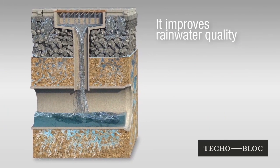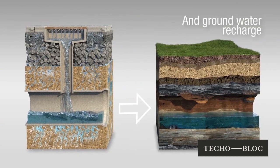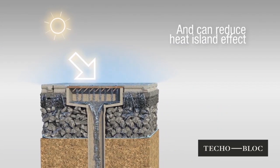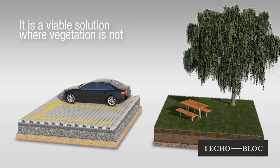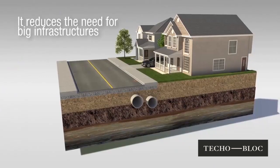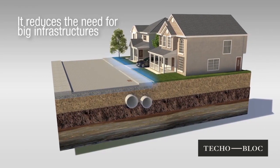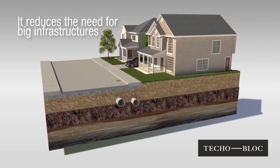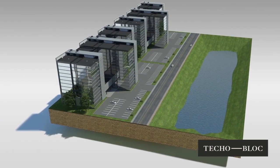Permeable pavement improves water quality and helps groundwater recharge. It also reduces the heat island effect and can be used where vegetation is not suitable. Permeable pavement can also be an integral part of the water management system. Its use can help decrease underwater infrastructures and retention basins, resulting in an overall reduction of costs.